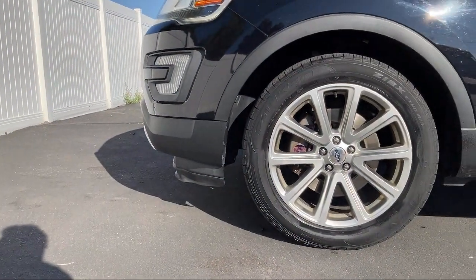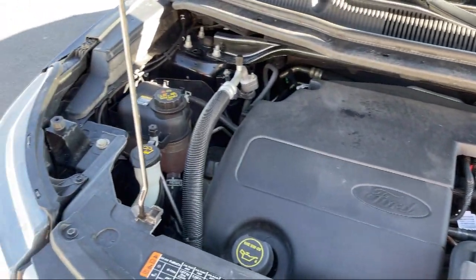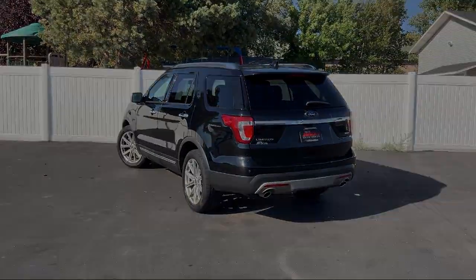We also carry specialty inventory for enthusiasts and people looking for unique colors or features, so you're sure to find exactly what you're looking for at Tad Jenkins. So give us a call or stop by today. Tad Jenkins Chevy, where small town values endure.